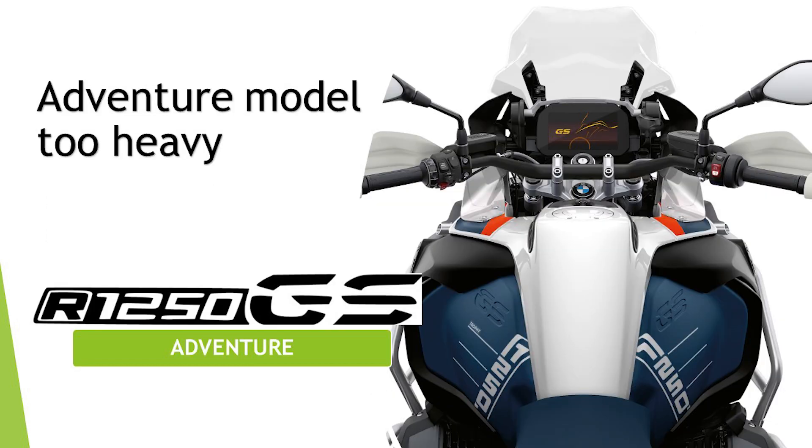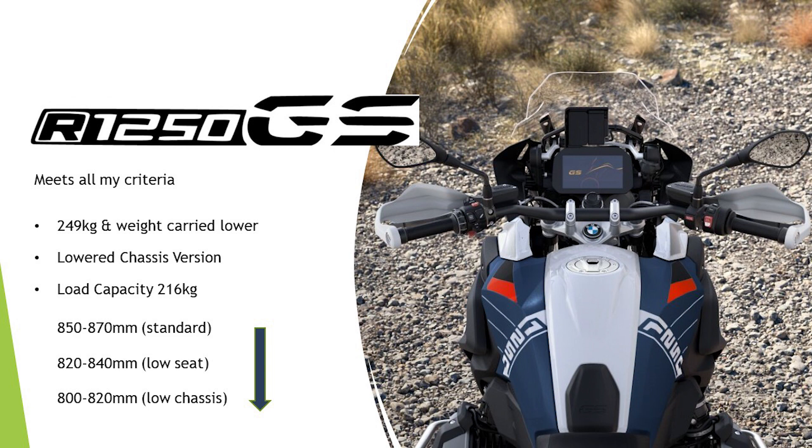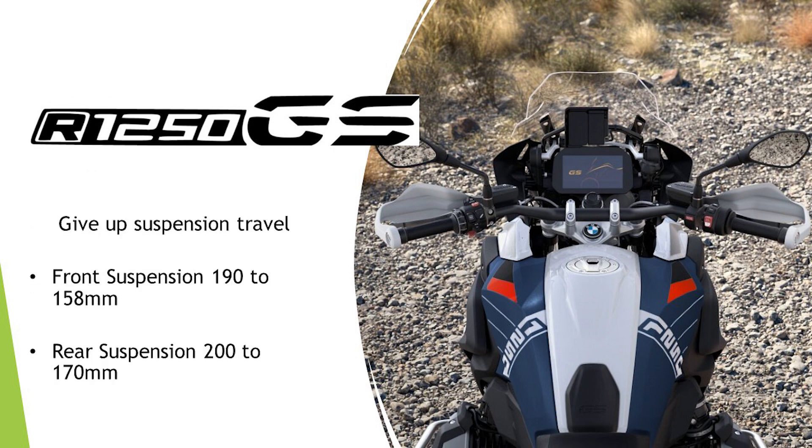So where does that leave me? There's only one bike choice I can think of — the BMW GS. The GSA is out as it doesn't meet my weight criteria, but the R1250 GS at 249 kilos carries its weight lower. They do a lower chassis version and it has a loading capacity of 216 kilos. If I go the low chassis model I can get a seat height between 800 and 820mm, and with a taller seat I could push that up to 840 — so there's a lot of variation I can work with on that bike. At the moment it's the only bike that's met all three criteria.